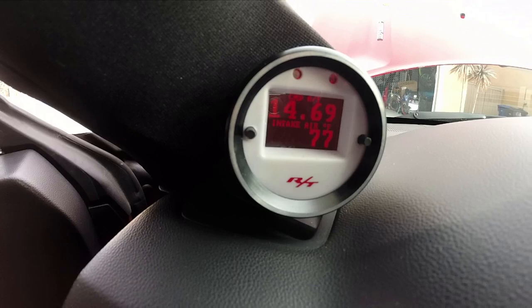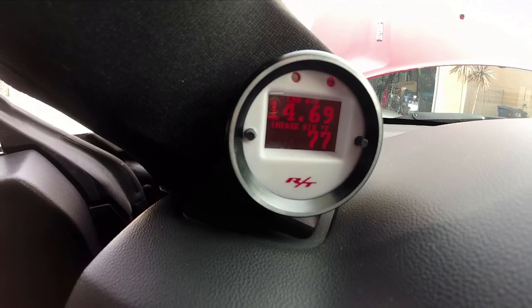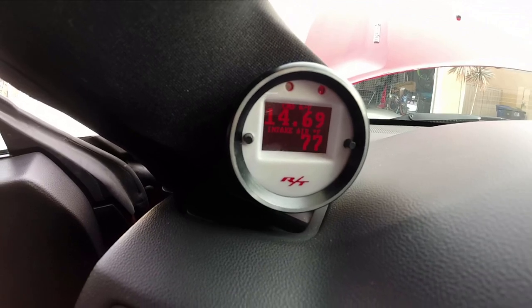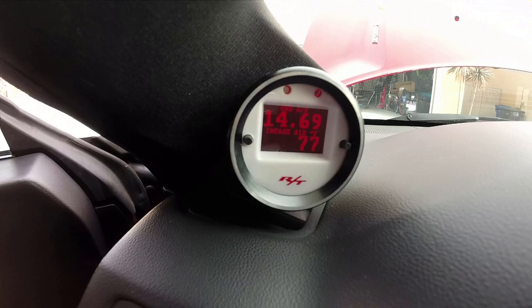Next up, the gauge. I have an Aeroforce gauge set up for boost and air-fuel ratio. All the components came in a kit for about $400. It's a bit pricey, but it's a really good gauge — it shows a lot of parameters, two at a time, and has a bunch of pre-built settings. To get the O2 sensor and boost working, it came with all the necessary piping and wiring. That puts us at $15,000.